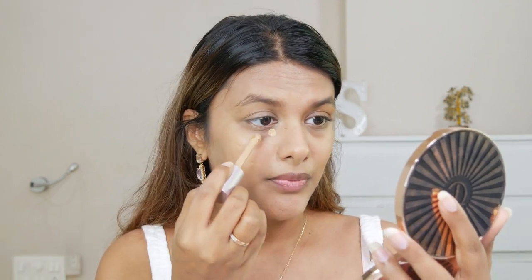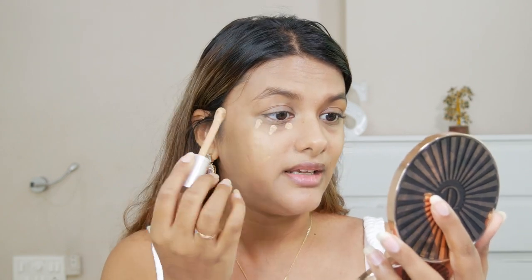We all know concealer is our go-to savior — especially when you binge-watch series at night and wake up with dark circles, or for covering dark spots and pimples. This is a creamy concealer claiming to be crease free, which is a very bold claim because creamy concealers usually crease under the eyes. Let's see if it stays true to its word. I've applied it under my eyes and I'm blending with a brush.